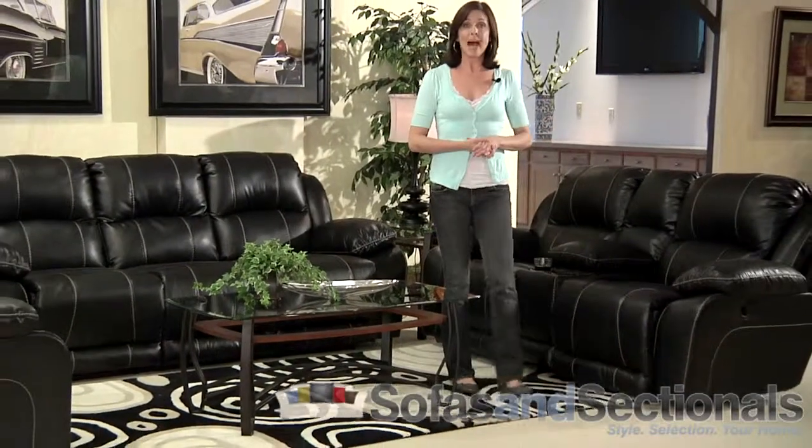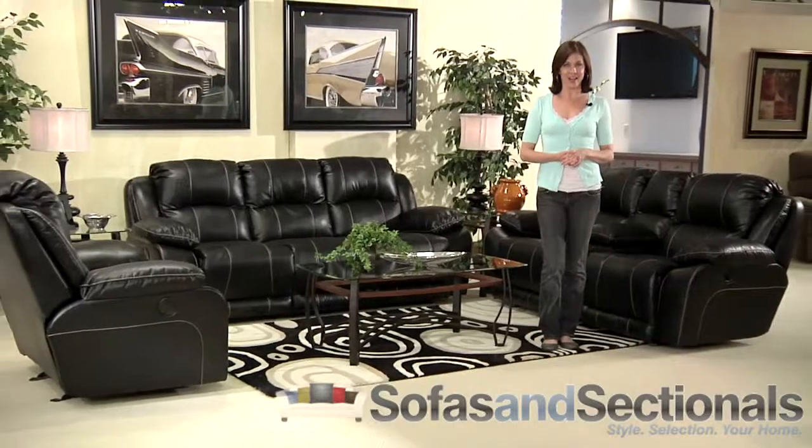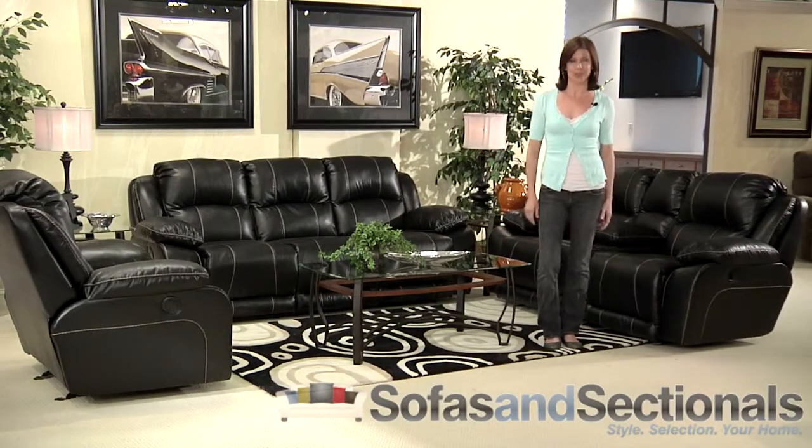Build your ideal living space today with one or more of the following: power sofa, gliding console loveseat, or power glider recliner. This is the Catnapper Torino Sofa Group.